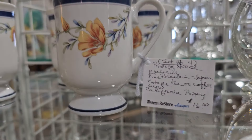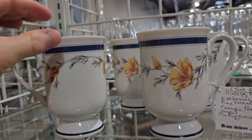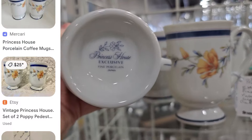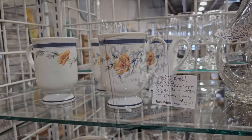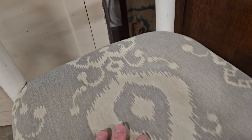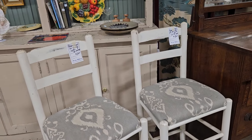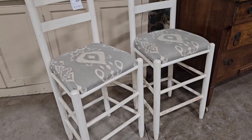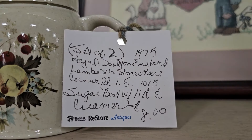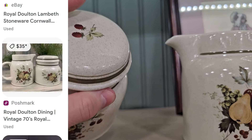Here's a set of four porcelain Princess House cups — they're the California Poppy design. They've got all four here for $16, and someone had listed two of these on Etsy for $25. And these bar stools caught my eye — they're $20 each. Here's a sugar bowl with a lid and the creamer — it's Royal Doulton, made in England. You get both pieces for $8, and I saw where someone had them listed on Poshmark for $35.